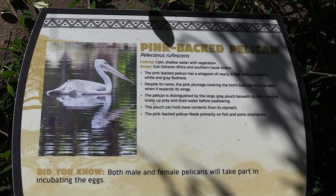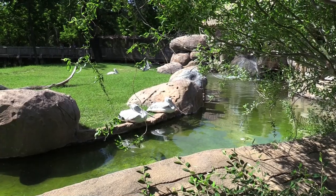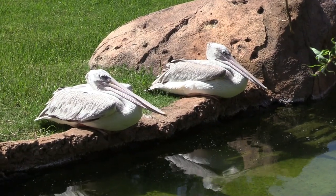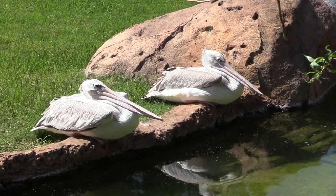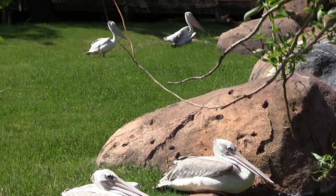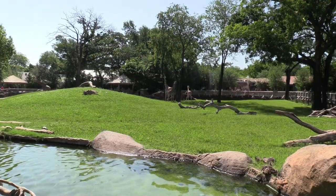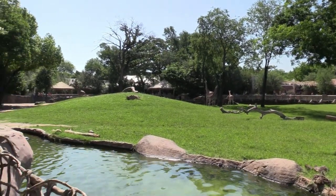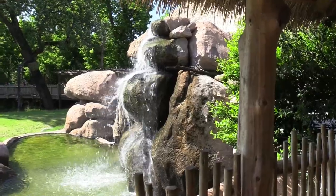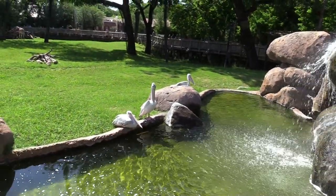We've got pink-backed pelicans just enjoying themselves, enjoying the sun, with water there to be in — a couple more up in the grass. We've got a better view of the giraffe here, and a nice waterfall, plus a couple more pelicans I didn't see from my earlier vantage point.